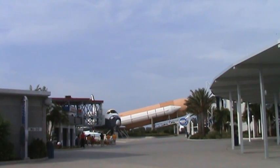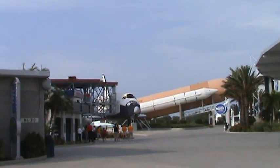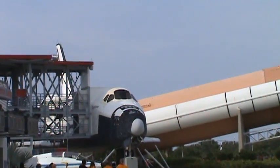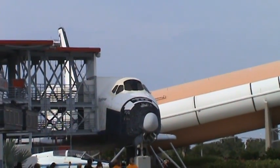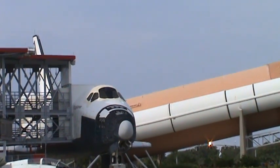We have main engine start. 3, 2, 1. Booster ignition and liftoff of Endeavour, completing Kibo and fulfilling Japan's hope for an out-of-this-world space laboratory.